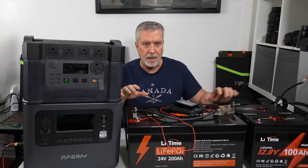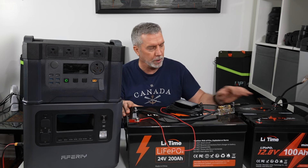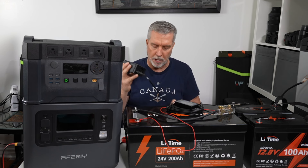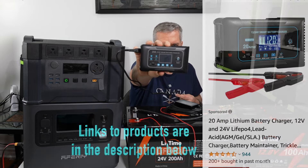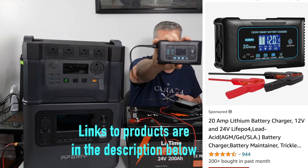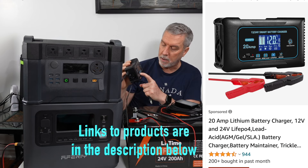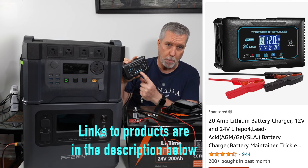Step one: get yourself a battery — it doesn't have to be this big. The first thing you need to do is buy yourself a battery charger. They're all over Amazon on both Canadian and American sites. They all look the same — built in China, no real name brand. This is a smart battery charger, 20-amp, 12/24-volt, with a selector on the bottom for normal lithium, AGM or lead-acid, or LiFePO4, which is the lithium-iron phosphate battery we're talking about today.